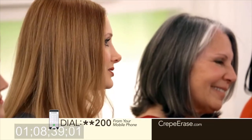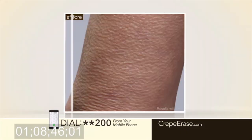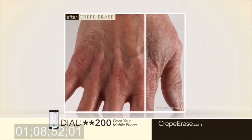I have told all of my friends, I tell them, feel my arms — you won't believe how soft they are. This is the new me. I feel younger. I'm happier since Crepe Erase. They've sold me for life.